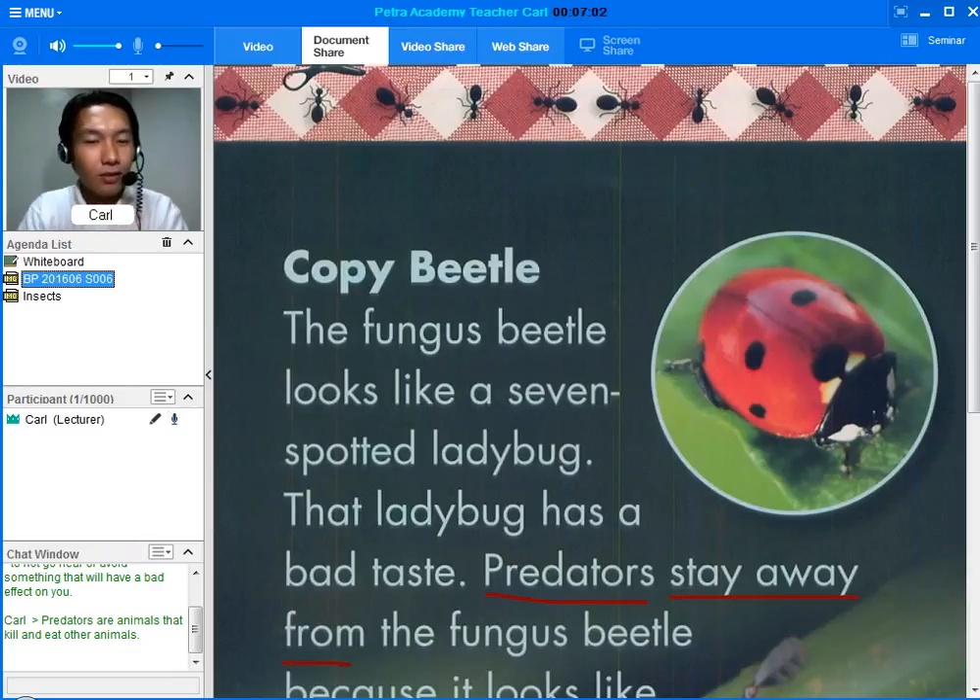First, what does the fungus beetle copy? Do you know? Second, why does it copy the ladybug? I think I gave the answer earlier. The answers are all in the article. If a student cannot answer the question, simply underline the answer and ask the student to read it. For example, first question: what does the fungus beetle copy? The fungus beetle looks like a seven-spotted ladybug. Don't forget to praise the student whenever he gives correct answers and motivate the student to give another answer when he gives unrelated ones.